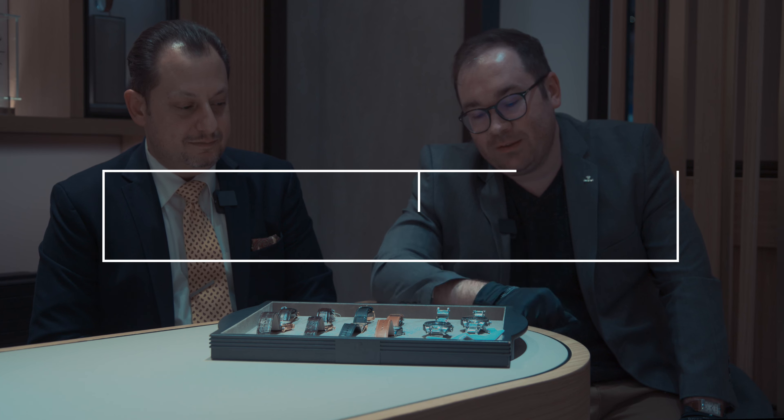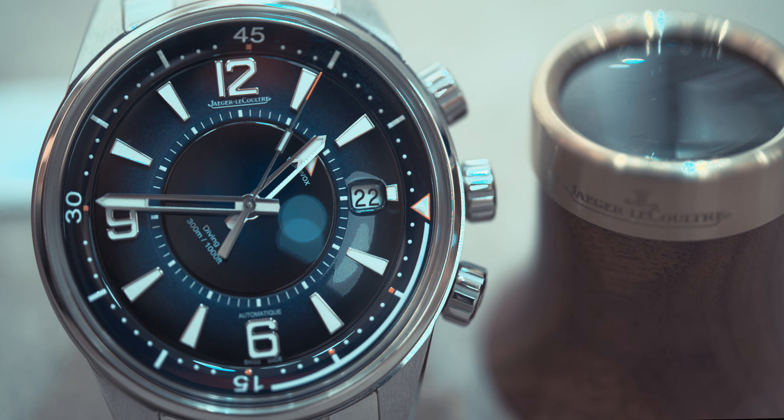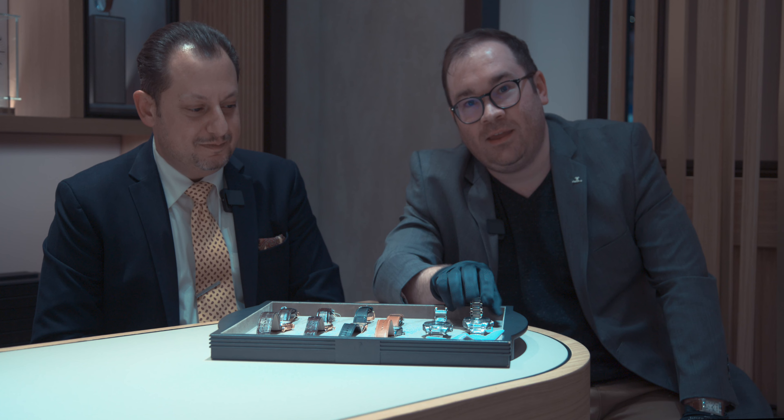I have my top six JLC picks here, and I'm going to have my buddy Donald go over a few of these. Let's start with the Polaris Mariner Memo Box — it's an amazing piece, considered the true diver of the collection at 300 meters water resistant. It has the alarm function, the date, and a unidirectional rotating internal bezel, which is why it's considered the diver. It has a stunning lacquer dial. I chose this because it's a watch you can wear every single day.